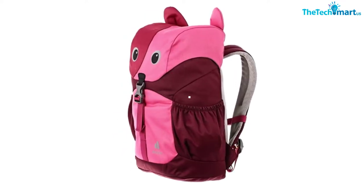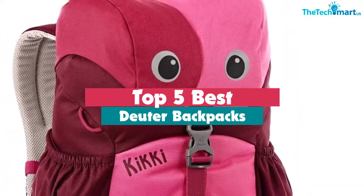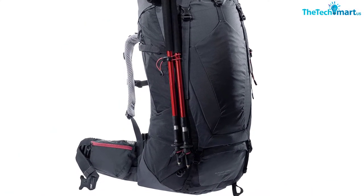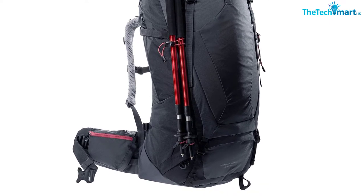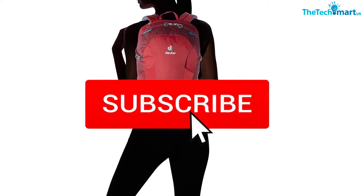Hey guys, in this video we're going to be checking out the top 5 best Duder backpacks available on the market for their true quality. I made this list based on my personal opinion and hours of research, and have listed them based on popularity, quality, price, durability, user opinions, and more. If you want to see more information and the updated price, you can check out the description below, and also make sure to subscribe for more reviews.